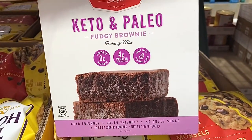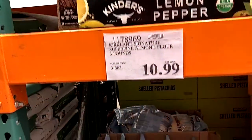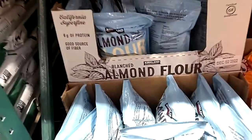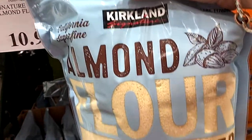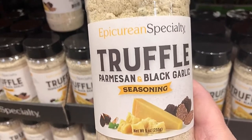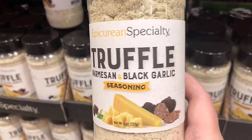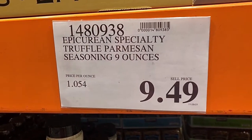I bought this and I'm going to do a review on it — it's a keto and paleo brownie mix. And if you like to use almond flour, hands down best price: you get this large bag for $10.99, can't go wrong. This was brand new — I hadn't seen it before — it's a truffle black garlic parmesan seasoning, and I really want to try that sometime.